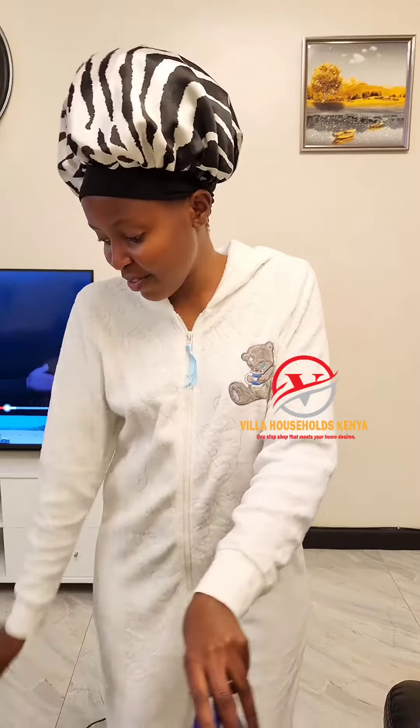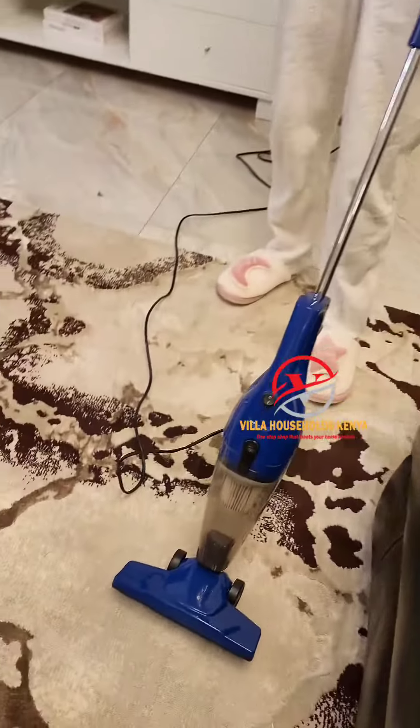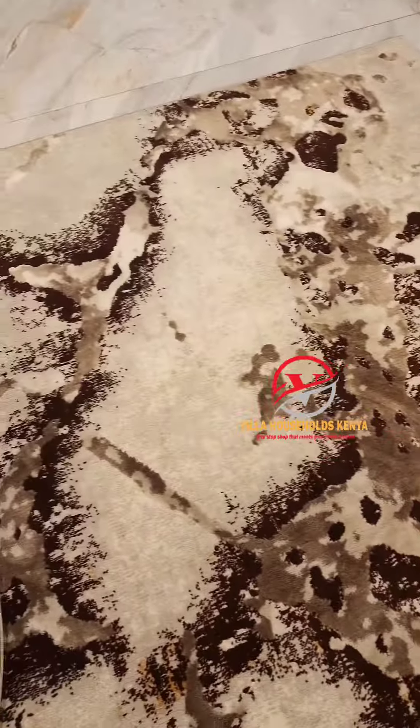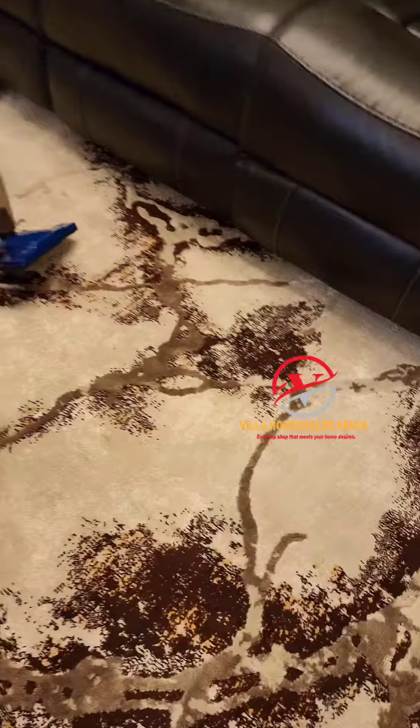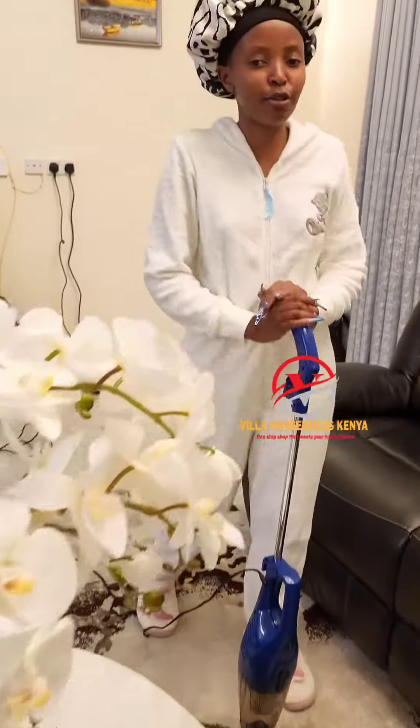Hi guys, I hope you all are doing well. I just got home and I wanted to try something. If you look at my carpet you'll think it's so clean, but my nanny told me that I should try a vacuum cleaner.